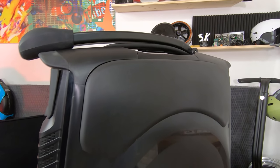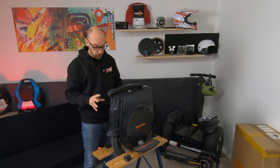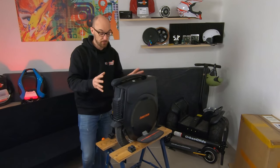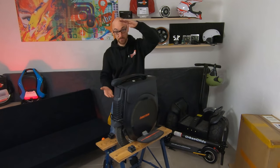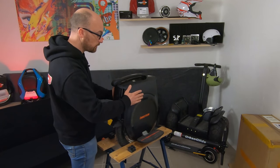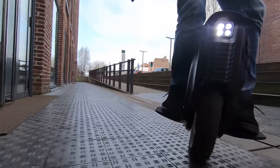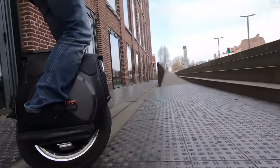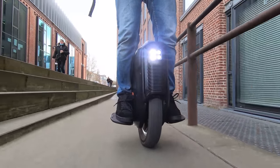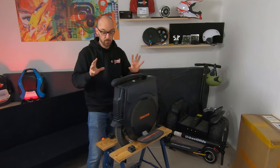Dans l'ensemble, on a vraiment un produit abouti. On ne se rend pas compte que c'est une version bêta. Dans son aspect global, la machine fait 60 cm sur 49 et sur 19 — elle est donc très compacte avec une très bonne batterie. Côté aspect global, Inmotion nous a habitués à voir des jeux de lumière assez sympas. Eh bien, le jeu de lumière sympa est au rendez-vous.